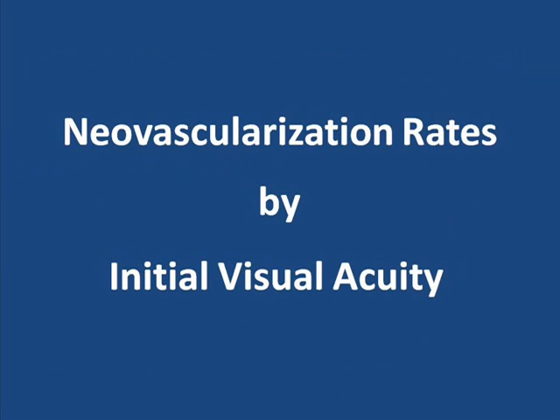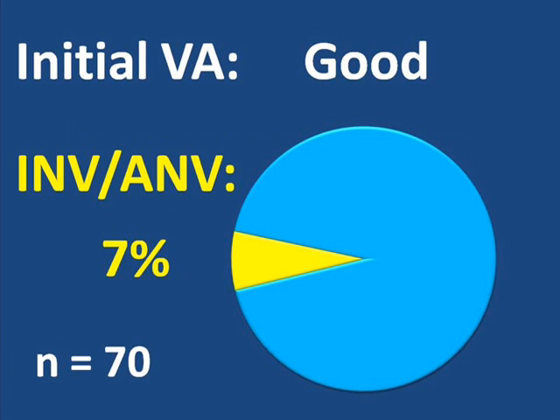The Central Vein Occlusion Study also emphasized the predictive value of initial visual acuity — that is, how well the eyes saw at the beginning of the study. Of the eyes that had good visual acuity at the beginning of the study, that is 20/40 or better, about 7% developed neovascularization on the structures at the front of the eye — the iris, the angle, or both. At the beginning of the study, 70 eyes, without regard to whether they were perfused or non-perfused, had visual acuity in the good range. The vast majority of these eyes, which had good starting vision, ended the study having had no problems with neovascularization at the front of the eye.